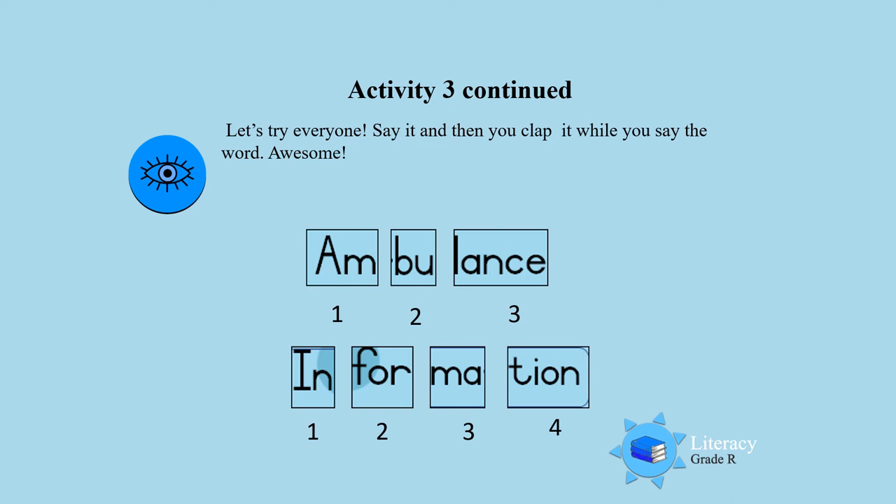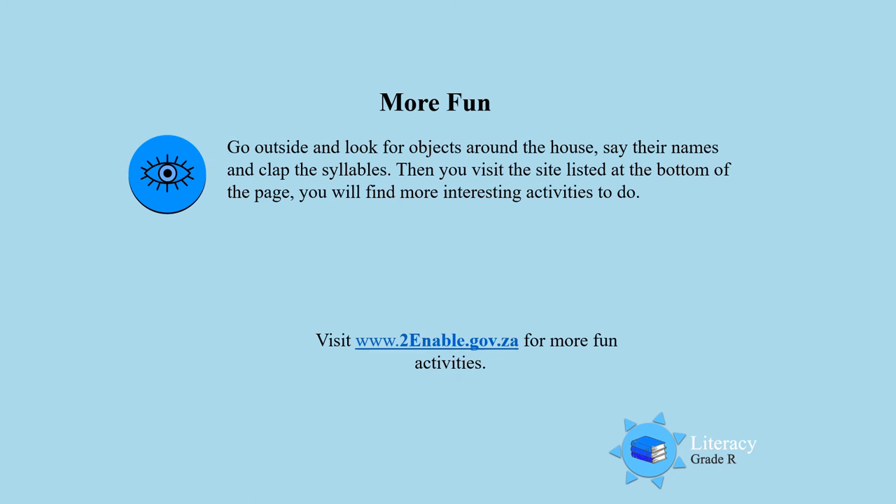That is so good! Keep on practicing. Awesome! For more fun, I want you to go outside and look for objects around the house, say their names, and clap the syllables. You can also click at the bottom to find more exciting and interesting activities that will help you. So keep on practicing. Well done, boys and girls. Till next time — goodbye!